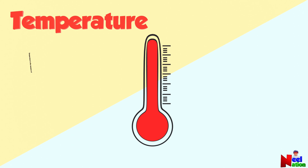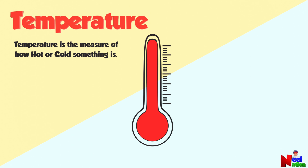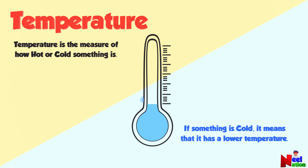Temperature is the measure of how hot or cold something is. If something is cold, it means that it has a lower temperature.